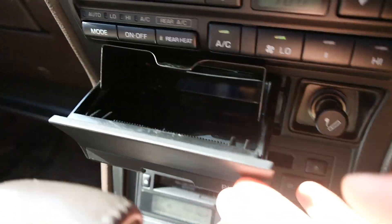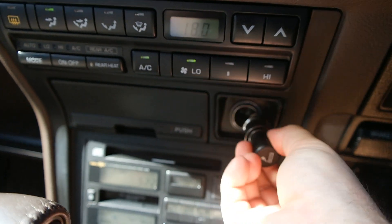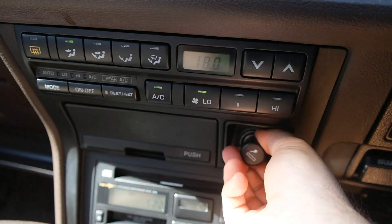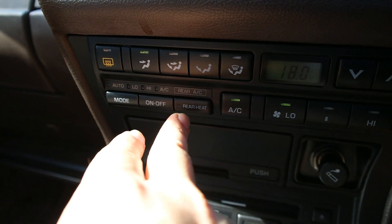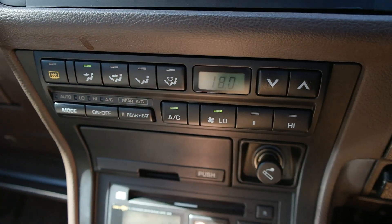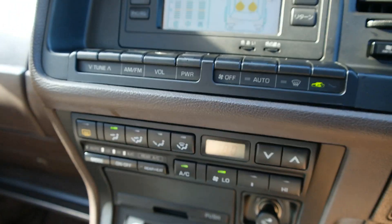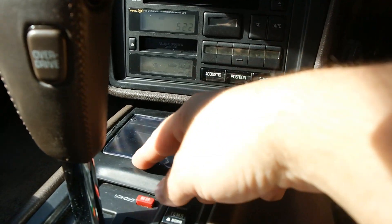The ashtray doesn't look like it was ever used and the cigarette lighter was never used — it certainly feels like a non-smoker's car. Here are all your rear controls which we'll get to shortly. The driver has the ability to control the rear AC, or the rear passengers can do that as well. The car does have rear reclining seats.